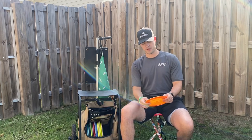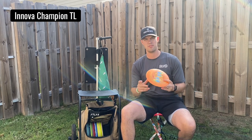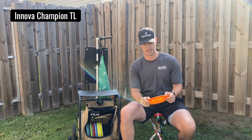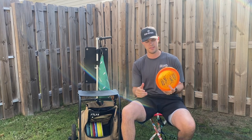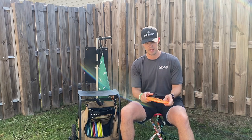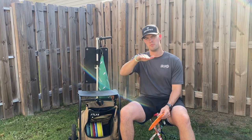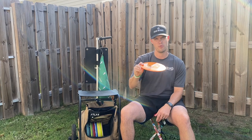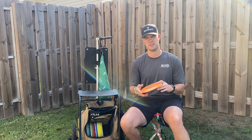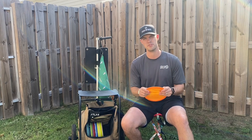Another fairway driver I was excited to put in my bag was the Innova TL. I've always been a fan of this disc — I threw a lot of these before I went over to Discraft. This is one of the older TLs which in my opinion tends to have a little bit more glide. It's great for hyzer flip up to straight with a little more finish, whereas the Jackalope wants to turn more. The TL wants to pop up and ride and then get a late fade at the end — a very good complement to the Jackalope and very good in the woods.